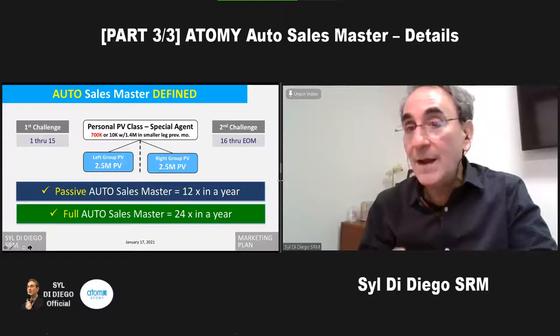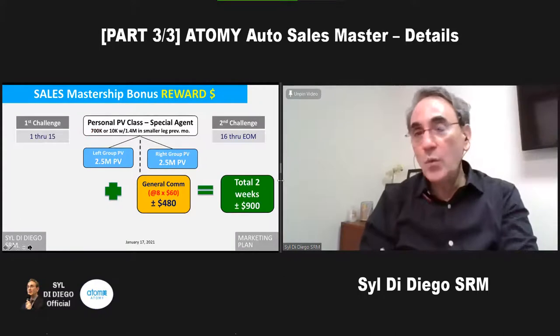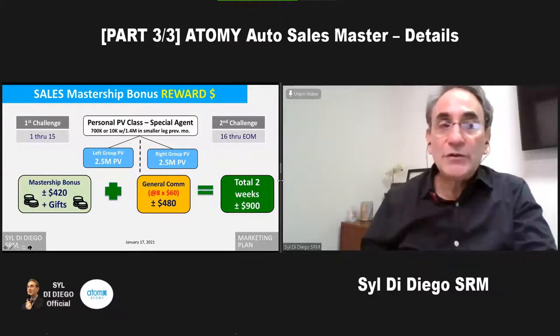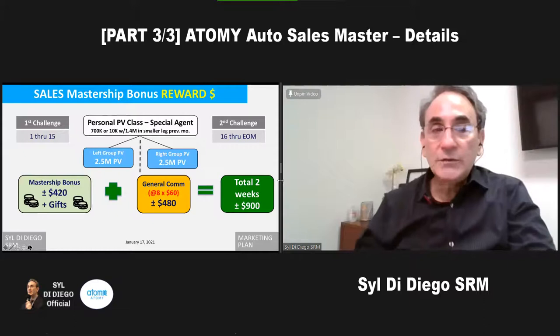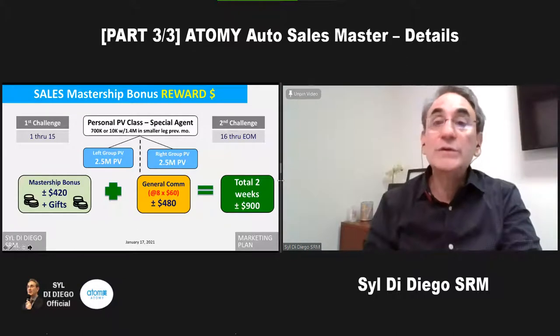That's just one time — the first time you reach it. You receive the rank and are acknowledged with a certificate, and there are other rewards. On the process to sales master, you'll have received about 8 checks of $60, so you'll have $480. And because you achieve 2.5 million on each leg, you receive a $420 bonus. So you add the $420 plus the $480, and you have about $900 earned those two weeks.